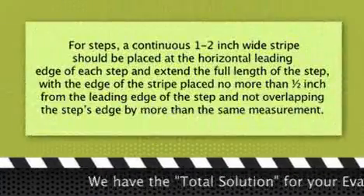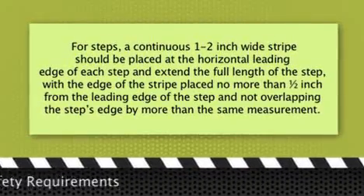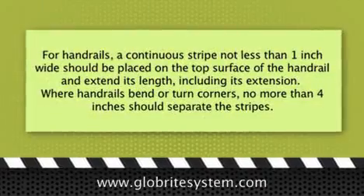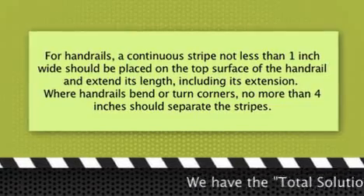For steps, a continuous 1 to 2 inch wide stripe should be placed at the horizontal leading edge of each step. For landings, the leading edge of each landing should be marked with a stripe of the same dimensions as for the steps. For handrails, a continuous stripe not less than 1 inch wide should be placed on the top surface of the handrail and extend its length.